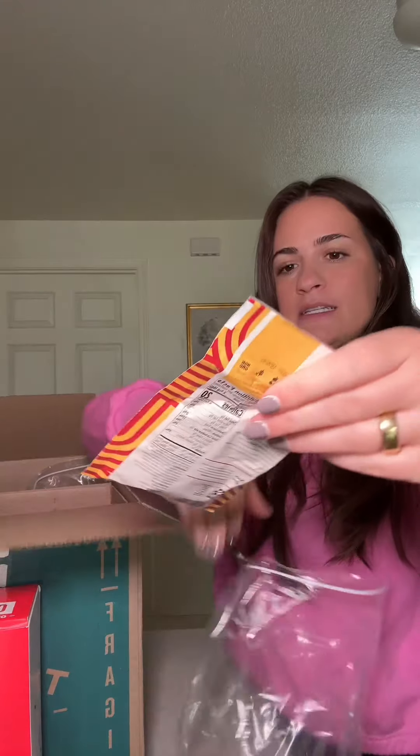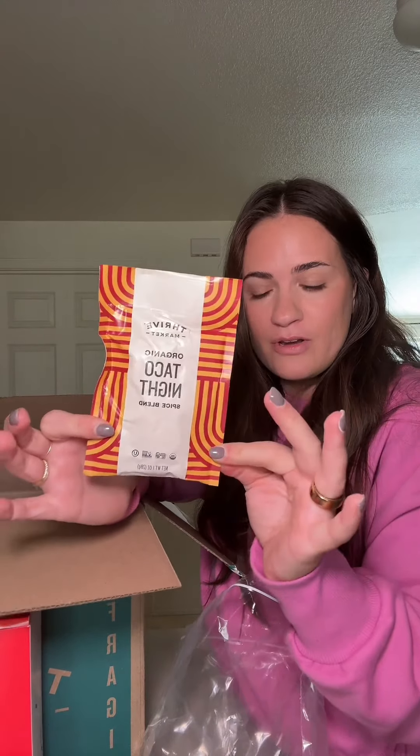Another one I've been wanting to try — this is the Thrive brand taco night seasoning pack and all the ingredients are organic, clean, and real food ingredients. I got two of these and I'm excited to try them.